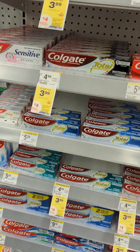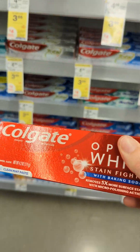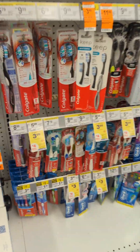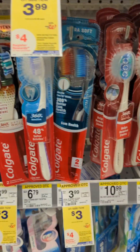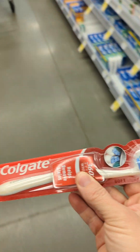First on my spend deal is Colgate toothpaste for $3.99 — I have a $2 digital coupon that will come off. Then I'm grabbing a toothbrush for $3.99 with also a $2 coupon attached to that. I'll get both of these, get $4 off, and earn a $4 register reward. I'll use these for blessing bags at church.